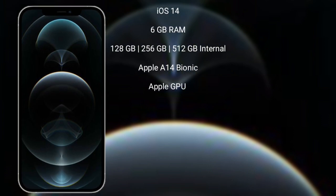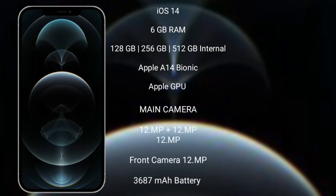iPhone 12 Pro Max runs on iOS 14. It comes with 6GB RAM and 128GB, 256GB, or 512GB internal storage. It is powered by the Apple A14 Bionic processor with Apple's own GPU.